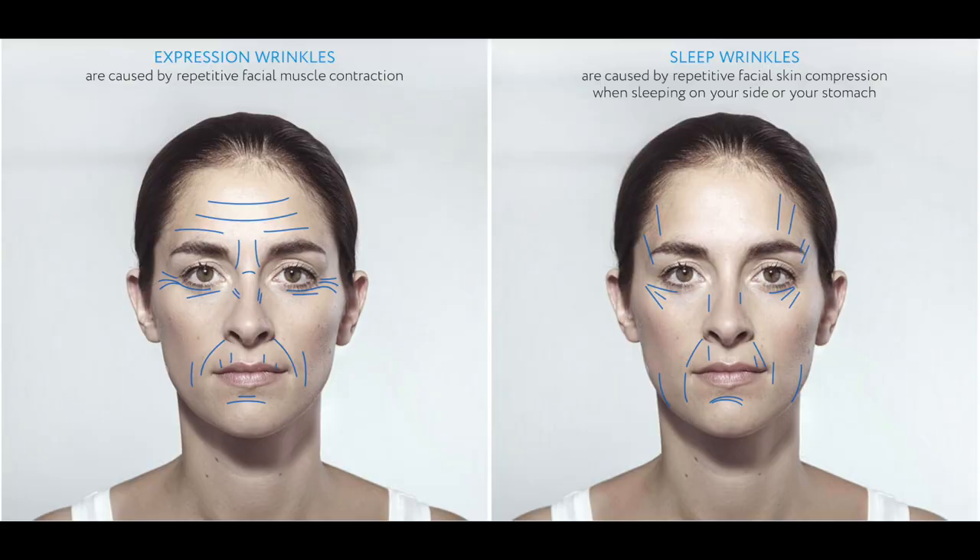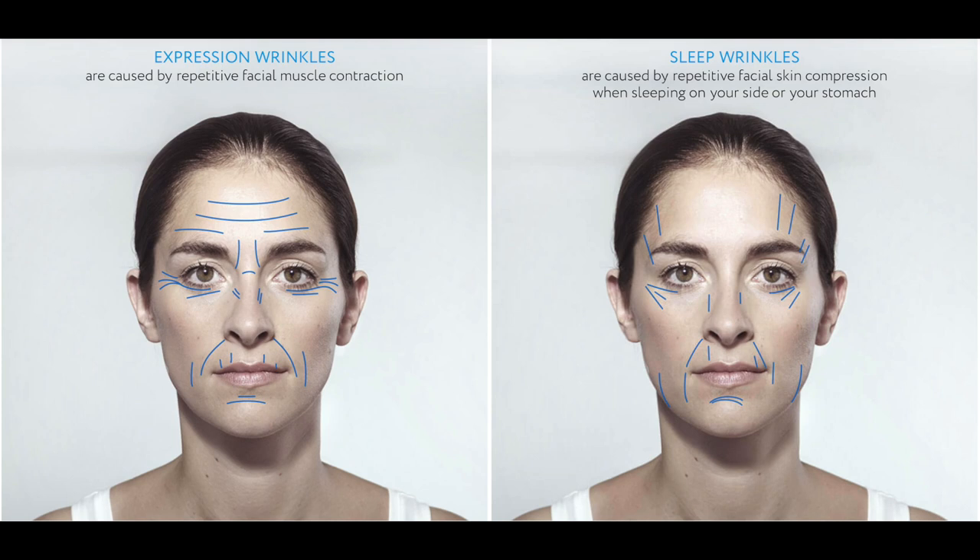We have two kinds of wrinkles as we age. The first is expression wrinkles — when we lift our forehead we get horizontal wrinkles, we get lines under our eyes, in our 11s, nasal folds, smile wrinkles, and chin wrinkles. Mostly expression wrinkles run side to side. But sleep wrinkles are caused by repetitive facial skin compression while sleeping on your side or stomach, and they run vertically. The model shown has vertical wrinkles on her forehead, sides of her eyes, around her mouth, and in her jowl area.